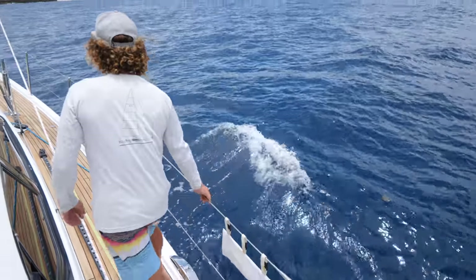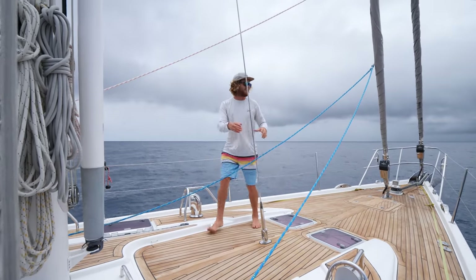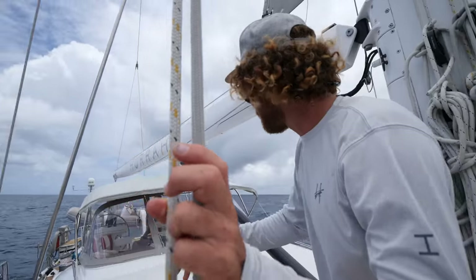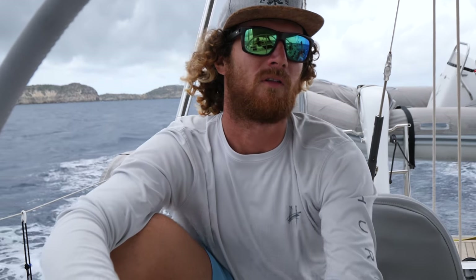I just saw a dorsal fin — a big one. I take it so personally when they show up and then don't stick around. We'll go fuel up tomorrow and then pre-provision, and then head to Barbuda. The shopping and all the fueling up tomorrow, and then we'll leave the next day. That sounds awesome — so we get there nice and early, and then we're off.